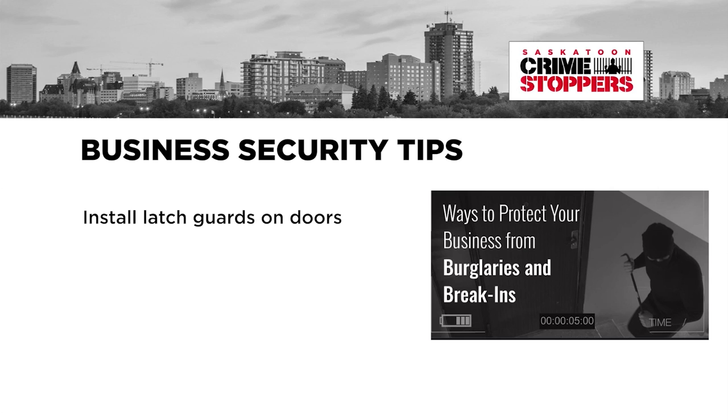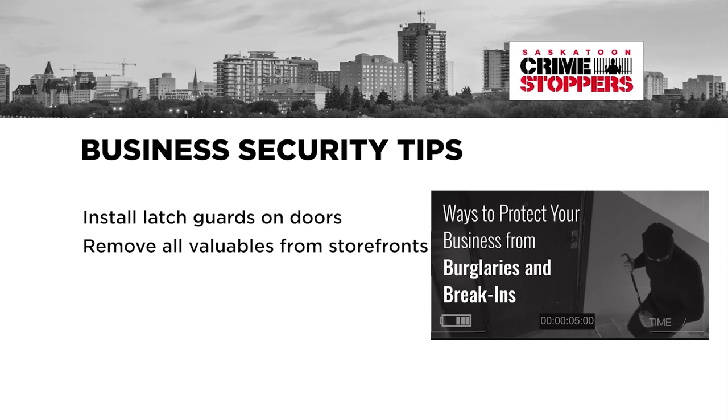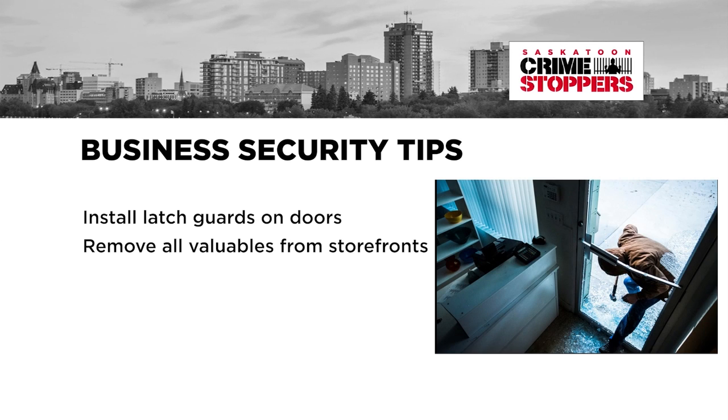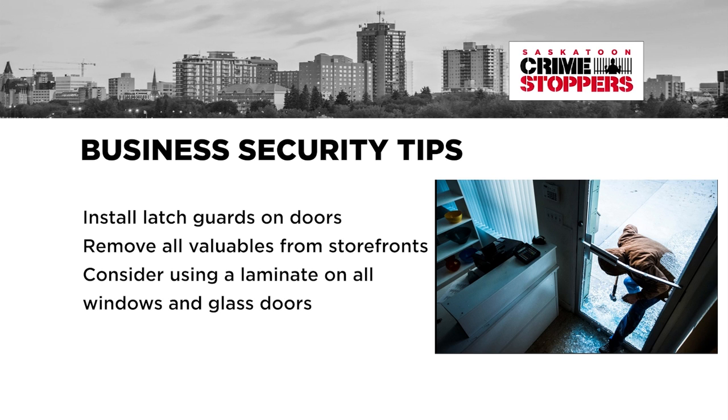Install latch guards on doors to protect against being pried open. Remove all valuables from storefronts to help reduce smash-and-grab thefts. Consider using laminate on all windows and glass doors to prevent glass from being shattered.